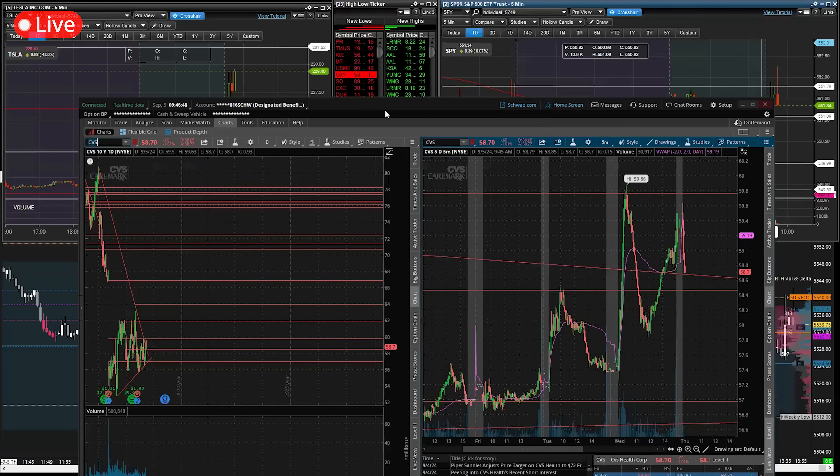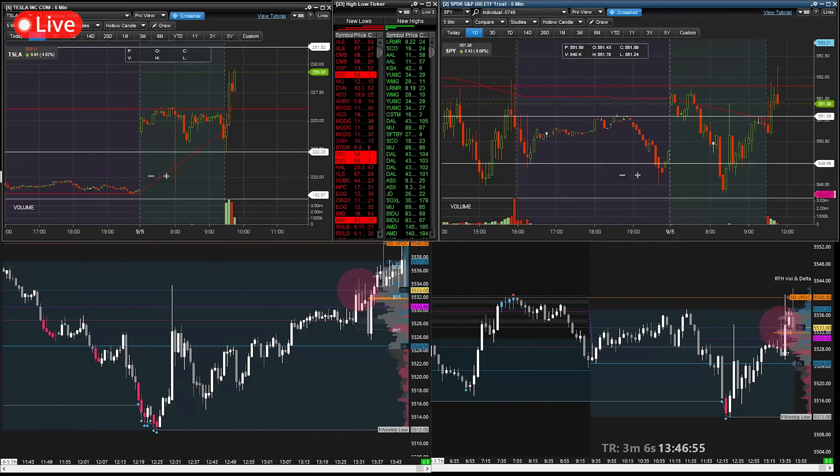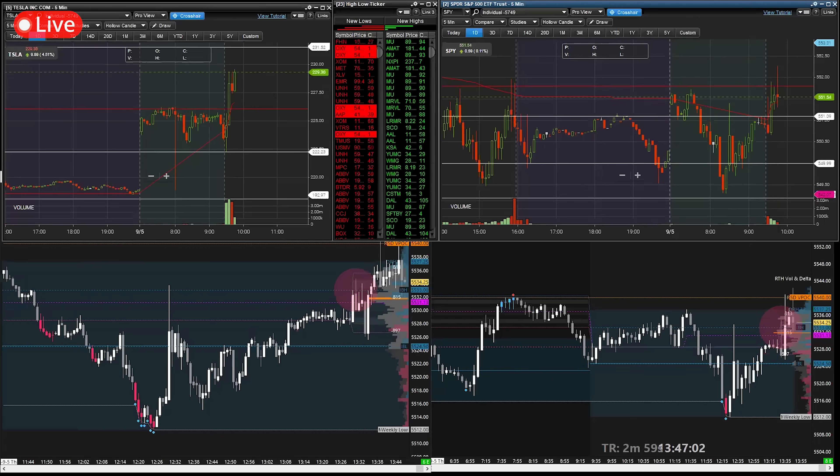Okay, SPY big candle here — 9:45 macro, let's pull it up. S&P Global Services PMI for August coming in at 55.7, which is better than expected from 55.2, prior was 55.0. I can see a nice little push on Tesla here as well. Let me mute Bloomberg.